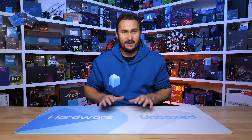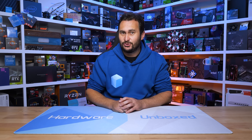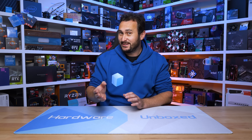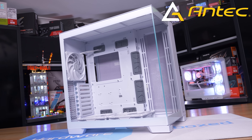The Ryzen 5 5600 and 5600X were always competitively priced, and for gamers on a tight budget they did represent excellent value. But how well have they aged, and should you have bought an 8-core or even a 16-core model instead? Well, before we find out, today's sponsor spot is brought to you by Antec and the new Constellation series of ATX cases.